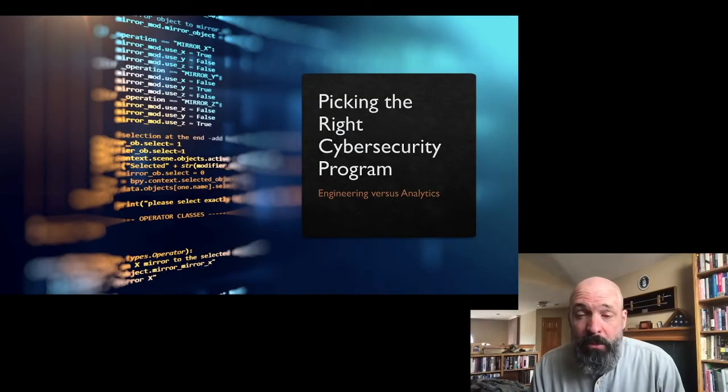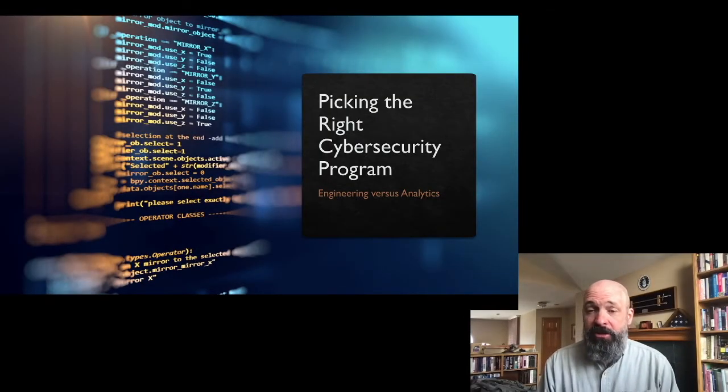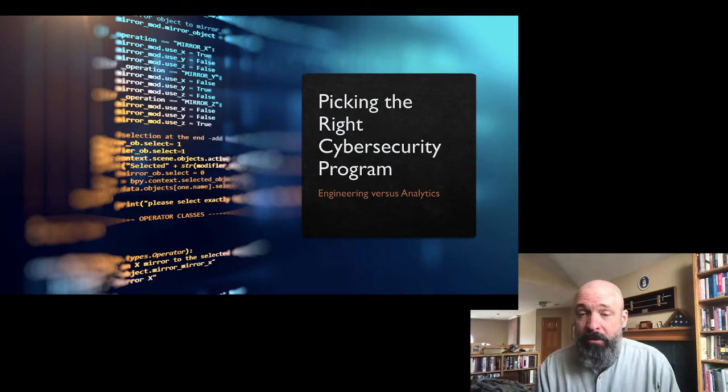Hello, my name is Jim Borders. I'm the Vice President of Education for Securiset and the Senior Manager for Cybersecurity Education within the Education Department at Flatiron School. I'm here to talk to you today about picking the right cybersecurity program.